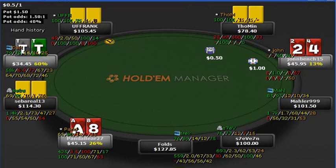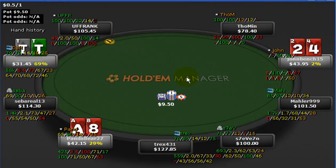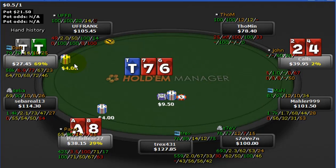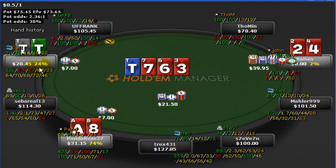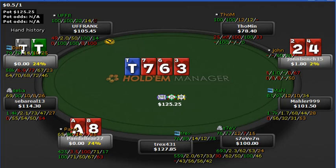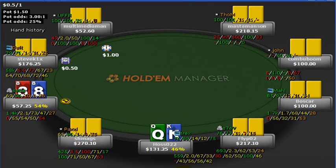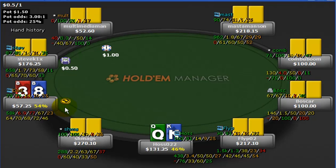That was a very good hand to see how crazy equity swings can be from preflop to flop to turn to river — 69-70% equity, all of a sudden they make their flushes, this poor guy is at 2%, we're all the way down to 24%, and we end up hitting. Now here we've got eights — 54% versus two overcards. That's the principle we talked about in the last video.